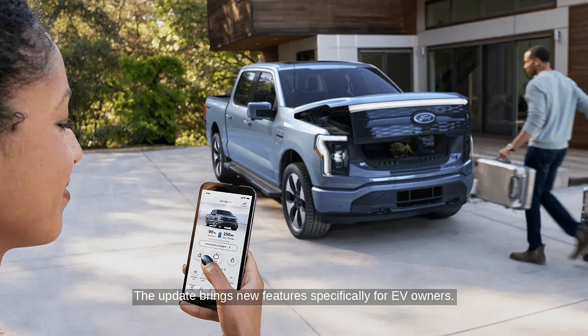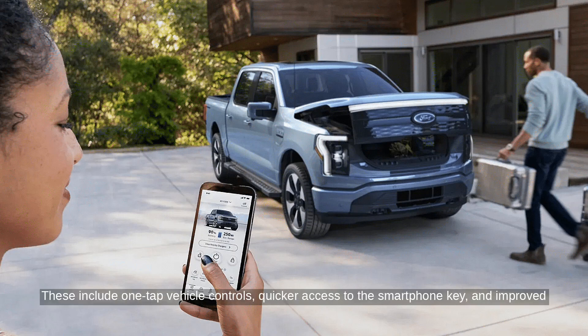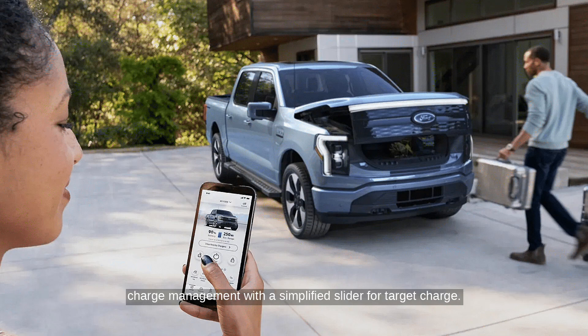The update brings new features specifically for EV owners. These include one-tap vehicle controls, quicker access to the smartphone key, and improved charge management with a simplified slider for target charge.